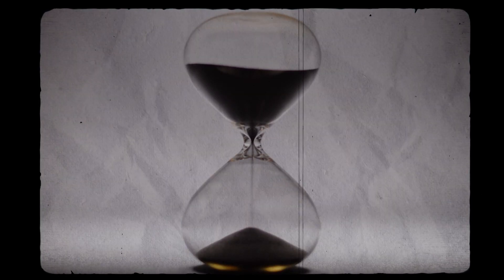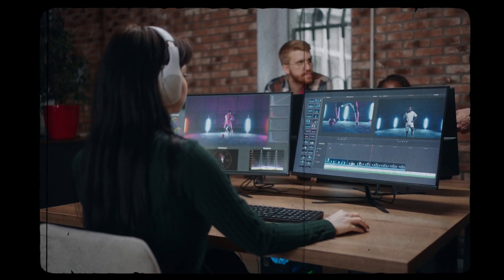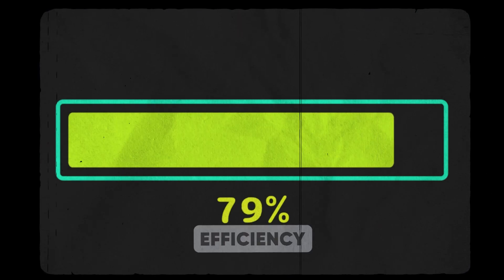Next up is time efficiency — how much time does the AI save you? This is crucial. Think about the manual tasks you do now, like cutting silences. How long does that take you? A good AI tool should drastically reduce this time. It's all about efficiency, getting more done in less time.